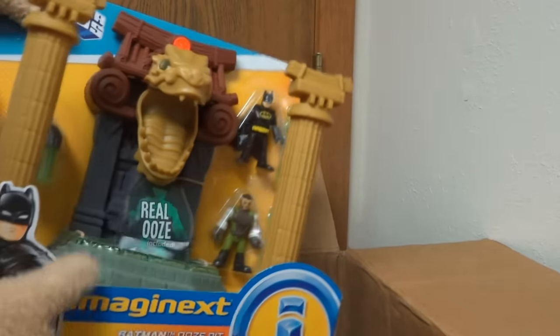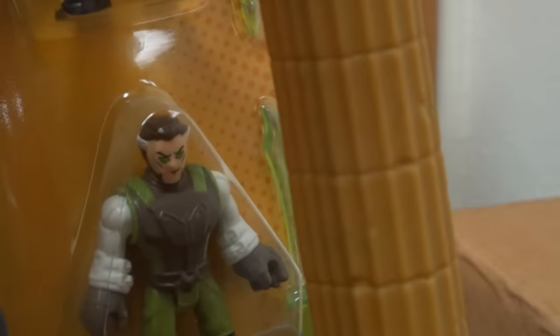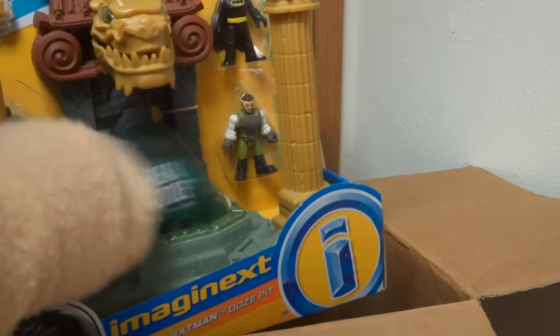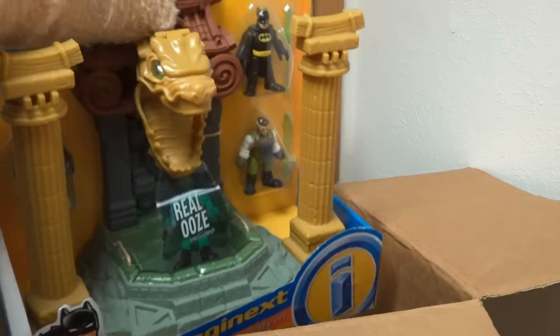At the bottom of the box we get a super cool playset of Batman and the Lazarus Pit! This time we get another figure of Ra's al Ghul — I think I like this one better because he looks like the Ra's al Ghul from the animated series. We get to put ooze in here and bathe him in that really cool Lazarus water that brings him back to life!